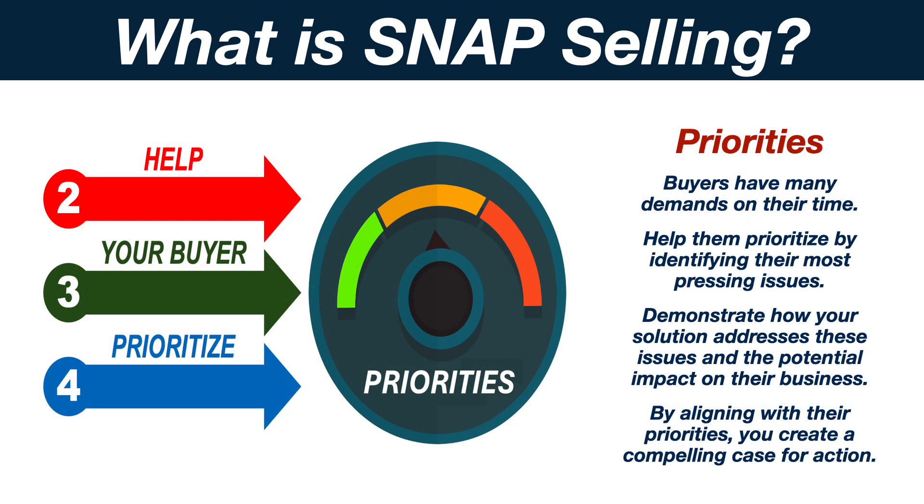Buyers have many demands on their time. Help them prioritize by identifying their most pressing issues. Demonstrate how your solution addresses these issues and the potential impact on their business. By aligning with their priorities, you create a compelling case for action.